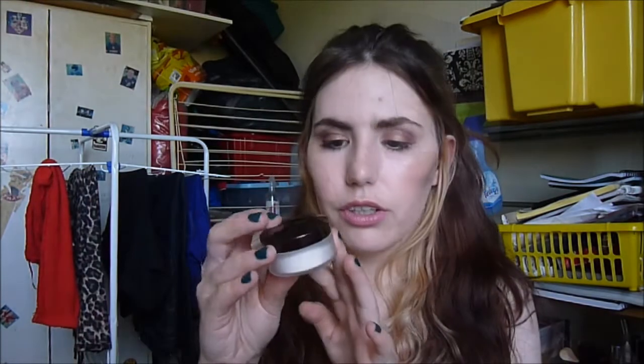I also got the Laura Mercier Secret Brightening Powder. I use this to set my foundation and under eyes — it's glorious. It's such a finely milled powder; it kind of reminds me of HD powders. It has a little bit of sheen to it but gives a really nice airbrush finish to the skin.